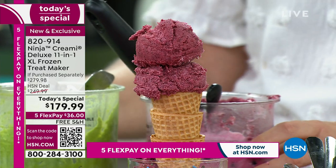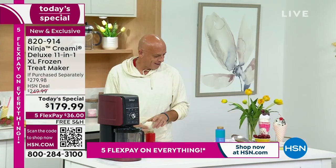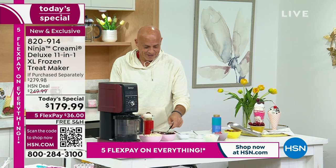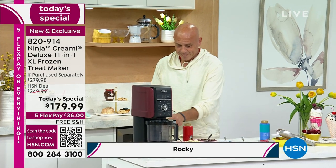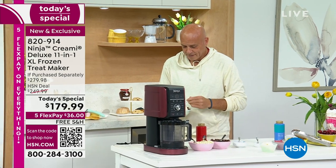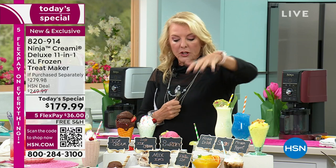My producer Rocky has ventured out of the dark control room to try some vanilla with all the toppings. He literally left the control room and said, 'I've got to come out and try this.' Just a couple quick notes — I want to show you all the 11-in-1 functions in case you're just channel surfing and missed what we're talking about. This is Ninja — the most versatile, biggest capacity we've ever made, doing more things than ever before. And this is literally a short-time deal.